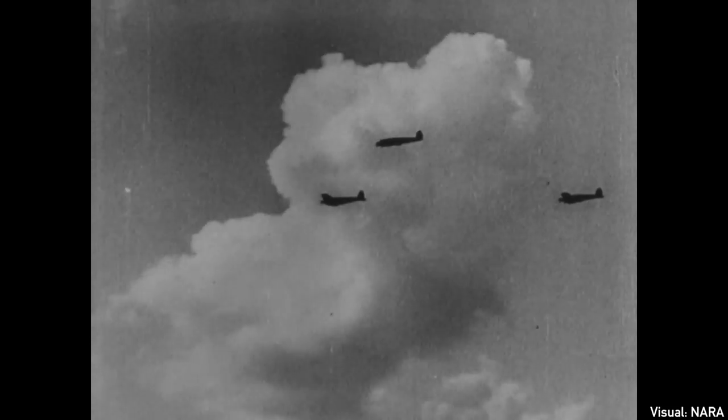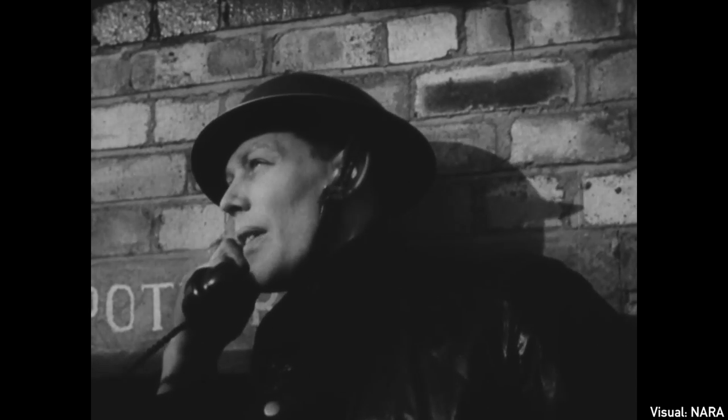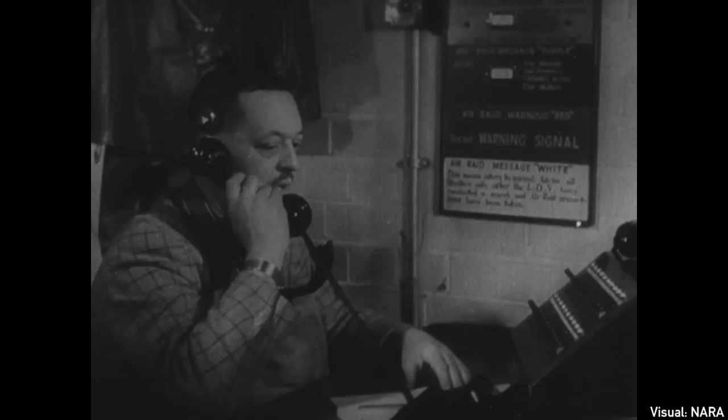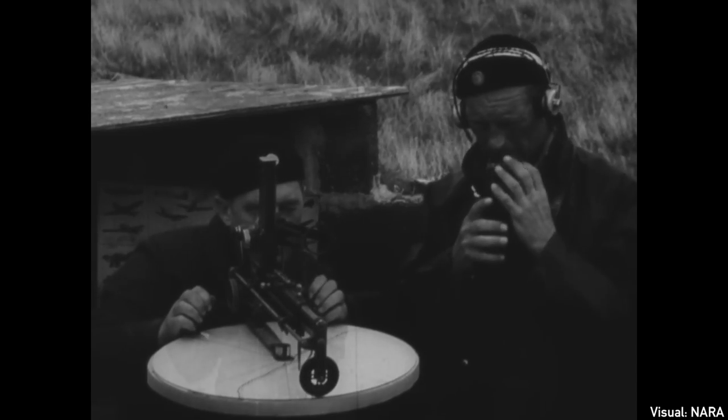Once past the coast, radar was pretty much useless, since it was an outward-looking system. Over British soil, the Observer Corps — mainly volunteers in small posts dotted around the countryside — would provide solid information and updates on the heading, speed, altitude, and of course the strength of the enemy force.